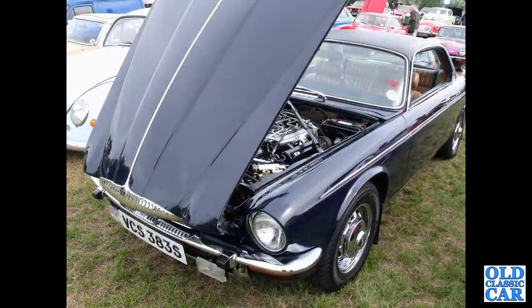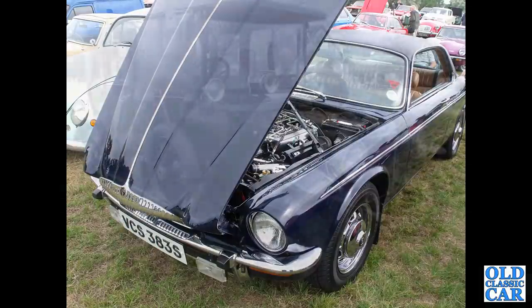The wonderful V12 powered coupe here — the Daimler Double Six Coupe based on the XJC. ESA registration, so that series ran from 1977 to 1978.